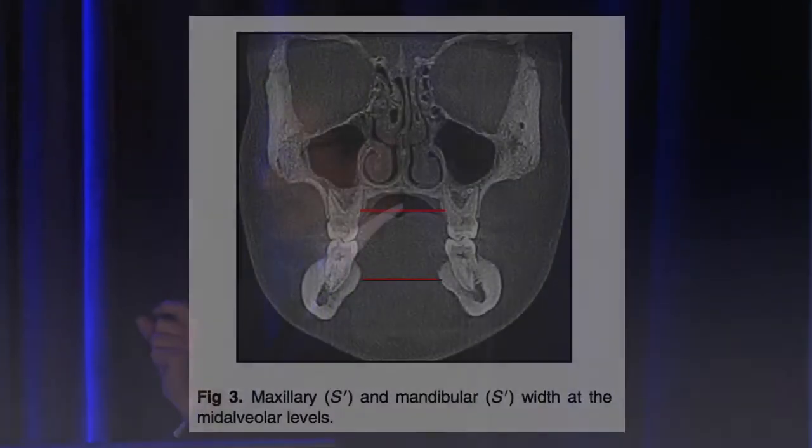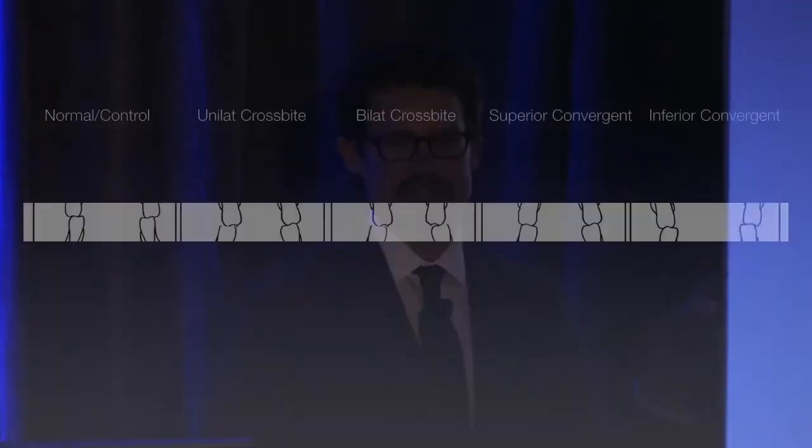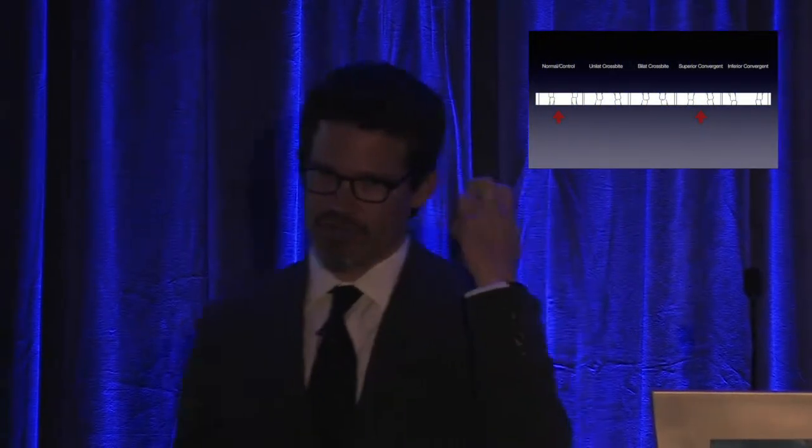They measured skeletal changes and differences at the maxilla and the mandible at the molar level. Now, keep in mind, if you're looking clinically or at a set of study models — which I did for the first half of my orthodontic career — a normal control and a superior convergent look pretty similar. When there's no crossbite, orthodontists often scratch their heads and say, 'I can't expand because there's no crossbite.'